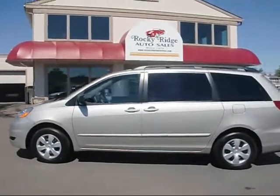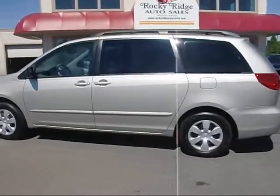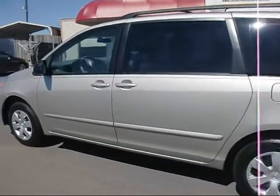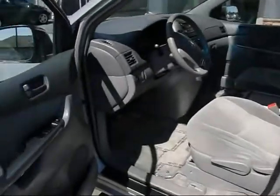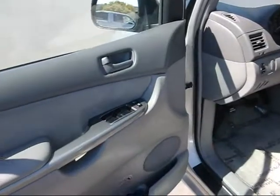Thanks for checking us out today at Rocky Ridge Auto Sales. Today we're showing you our 2006 Toyota Sienna. This is the CE model. We'll open it up and I'll show you a couple of cool features on this model.